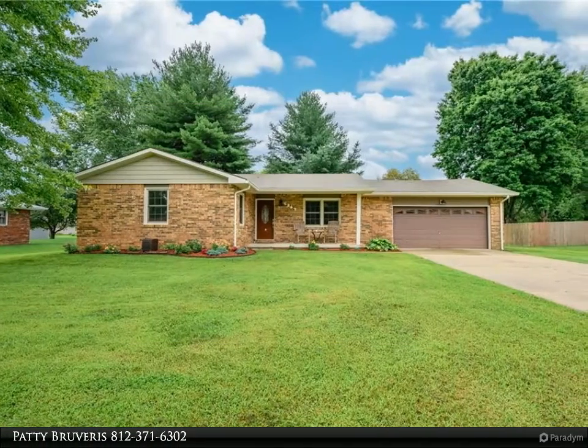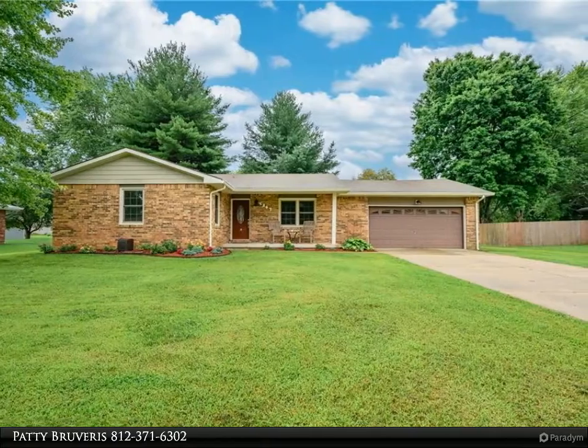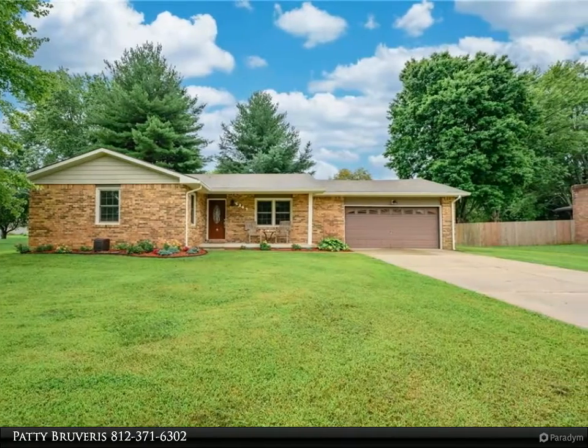This Carpenter Realtor's Property Video is presented by Patty Bruveris. Mineral Springs Home Ready for New Owners.